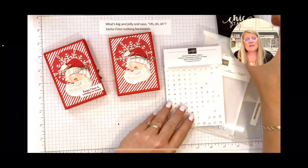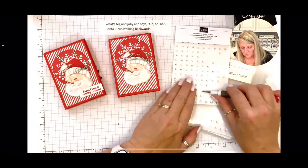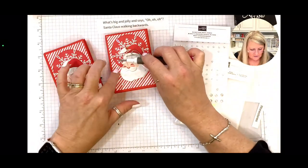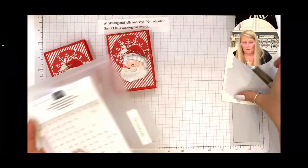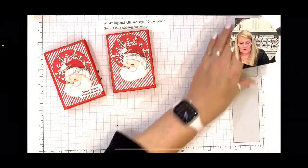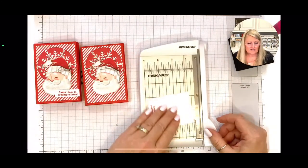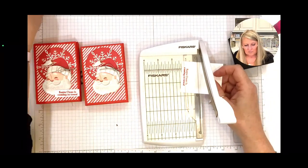I'm using the medium-size rhinestones for this project. Because it is a box, we can use the bigger ones — you could even use the really large ones if you want. Now I've got to add the greeting — I forgot to add it earlier. Time for another joke: why is Santa so good at karate? He has a black belt!